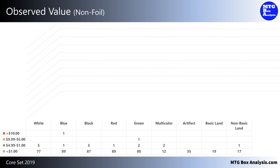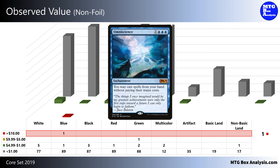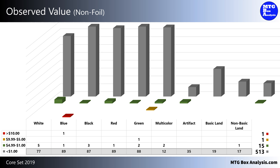Now let's take a look at the value that we saw in this box starting off in the non-foil space. We did see 1 of the 6 cards valued over $10, which was the Omniscience, valued at $10.51. We also saw the only card in the set valued between $5 and $10. We saw 15 cards valued between $1 and $5, but the remaining 513 cards in the box were valued less than $1.